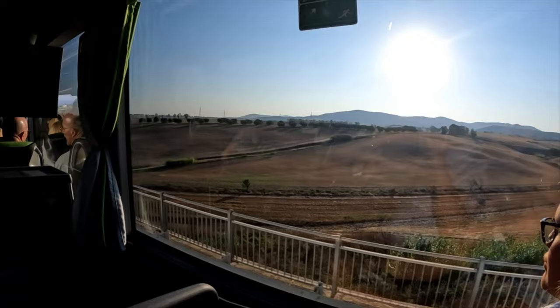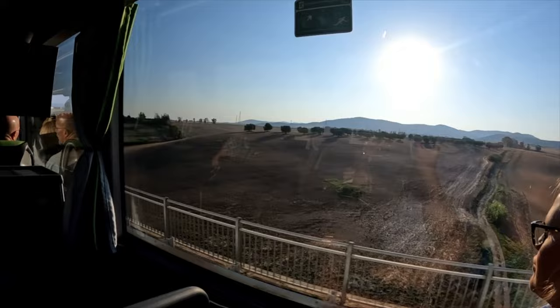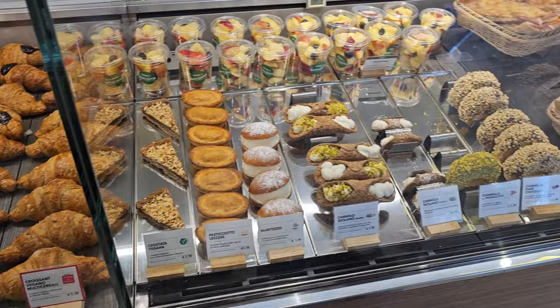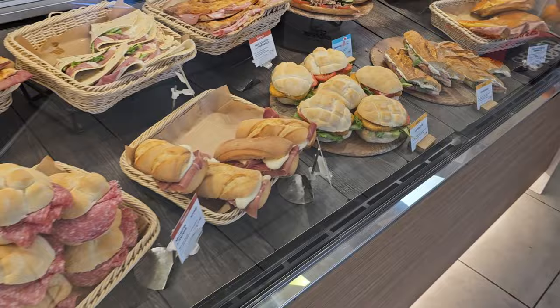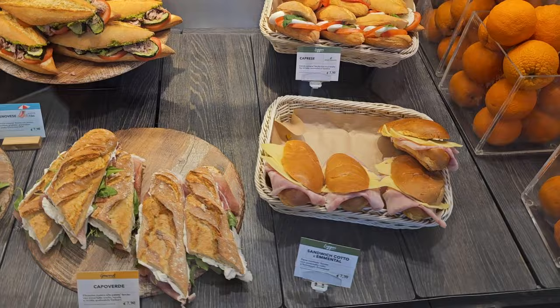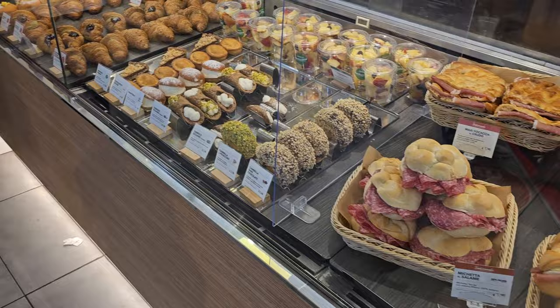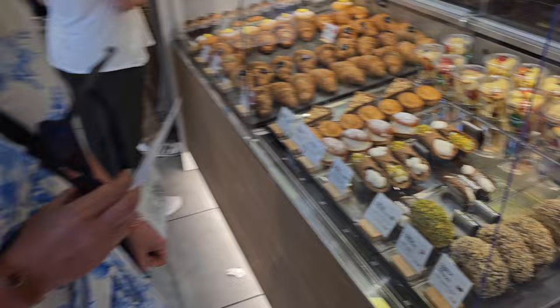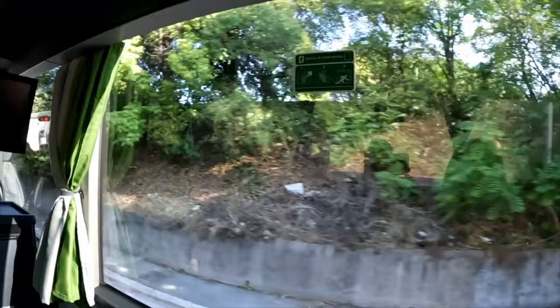We stopped at a truck stop so everyone could use the restroom and get something to eat, but they had a French pastry chef working. It's safe to say Italy's truck stops have a little better food than the ones back home. Crystal was admiring a pistachio croissant and they had cannolis too — we'll get one in Rome, right? So after the great cannoli debate, Crystal and I headed back onto the bus.